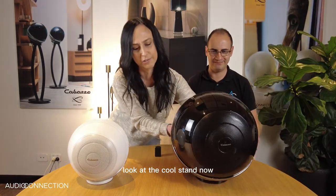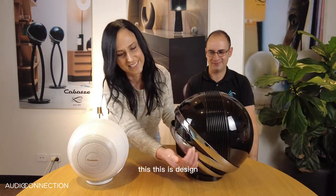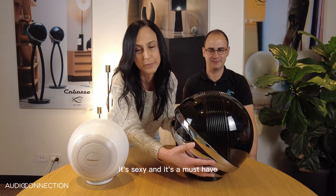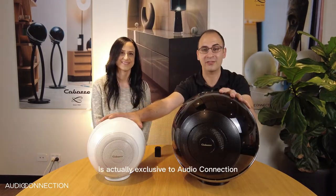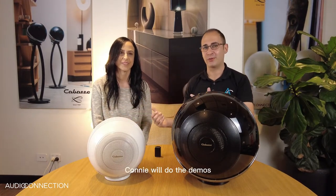Look at the cool stand — oh, this is sensational. This is design, it's sexy and it's a must-have. The Pearl series is actually exclusive to Audio Connection, so get in and have a listen to them — they sound awesome.